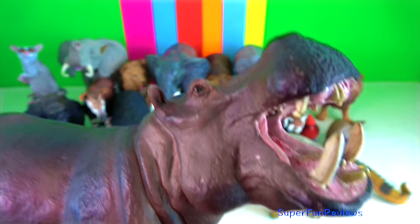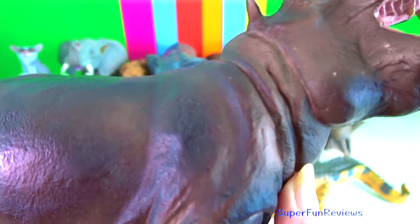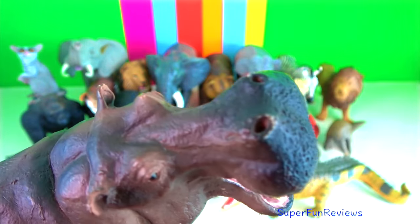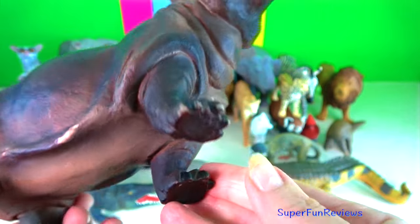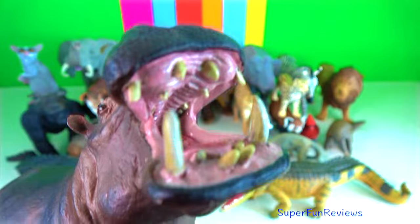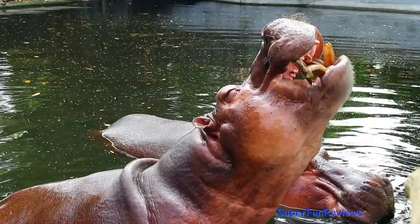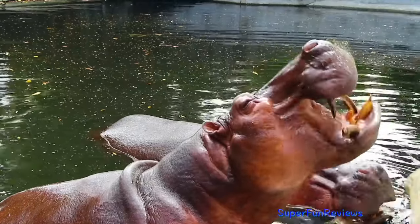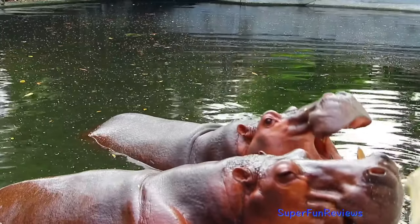Hippo. Their skeletal structures are graviportal, adapted to carrying their enormous weight, and their specific gravity allows them to sink and move along the bottom of a river. They have small legs relative to other megafauna because the water in which they live reduces the weight burden. Their eyes, ears and nostrils are placed high on the roof of their skulls, allowing them to remain above the surface when they submerge.